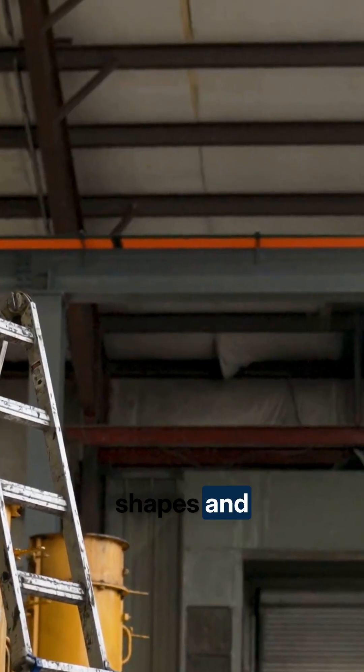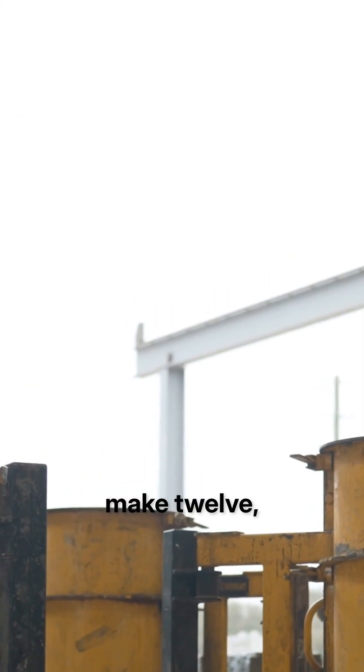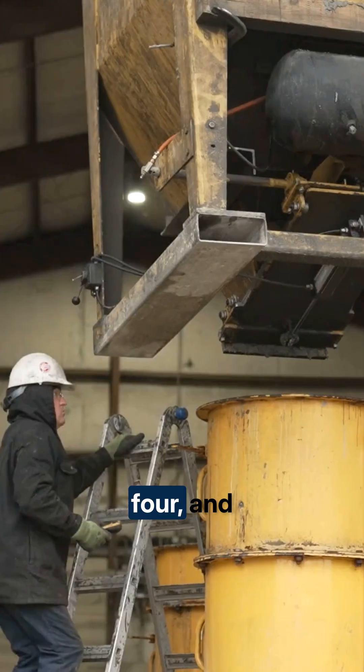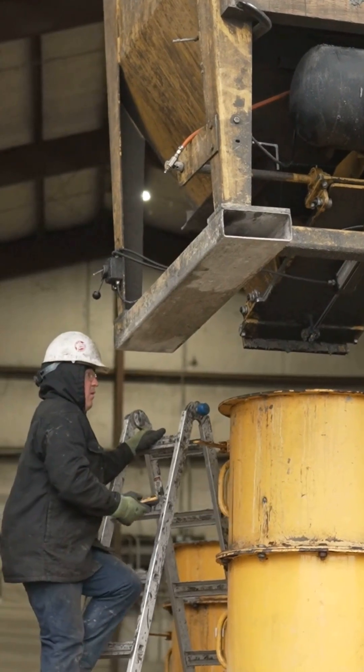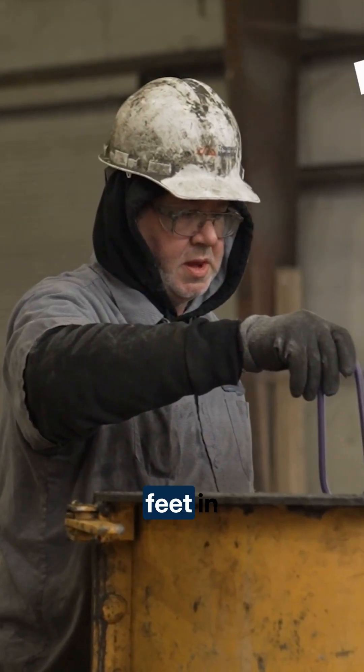We have a lot of different shapes and sizes that we can make for your concrete foundations. We can make 12, 18, 24, and 30 inch diameter bases, anywhere from two feet in height all the way up to 14 feet in height.